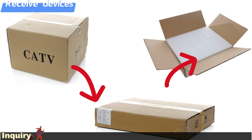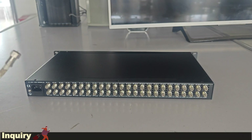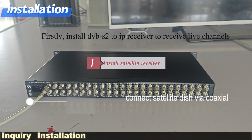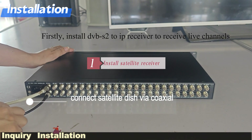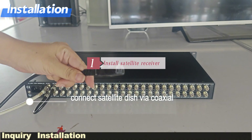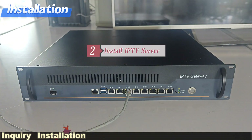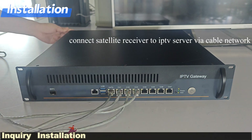Myatha started to install them. Step 1: install DVB-S2 to IP receiver to receive live channels, and connect the satellite dish via coaxial cable. Step 2: install the IPT server, and connect the satellite receiver to the IPT server via cable network.